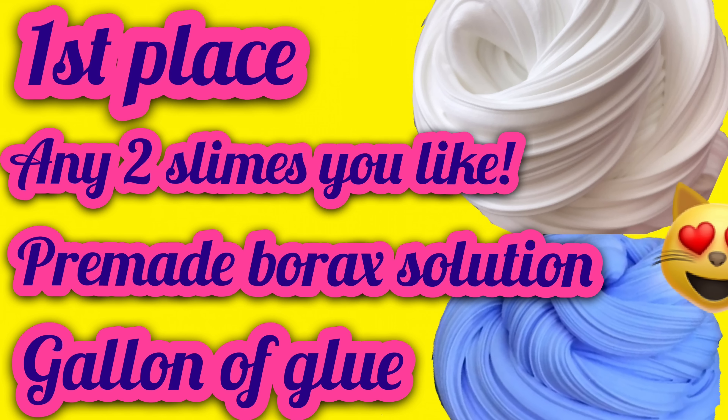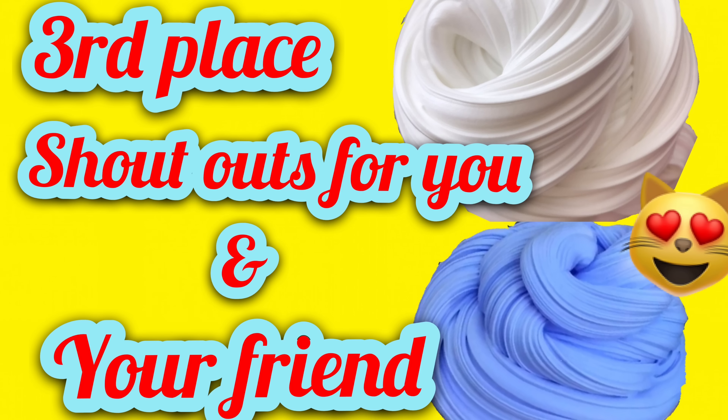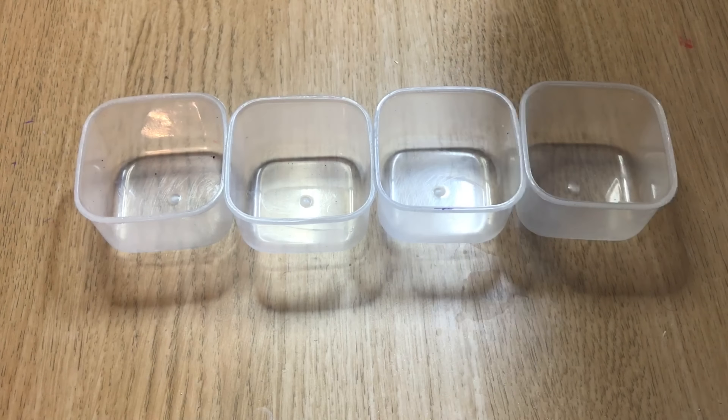First place will win any two slimes they like — anything, can be giant floam, anything you like — plus pre-made borax solution and a gallon of glue. Second place wins any slime you like, a pre-made borax solution, and a bottle of glue — you'll be able to make plenty. Third place gets a shoutout for you and your friends, or just yourself, so I can put your name in the spotlight.